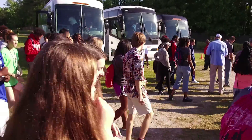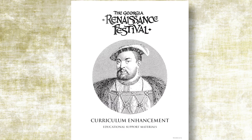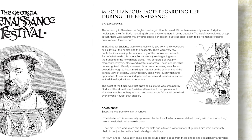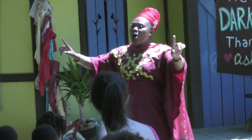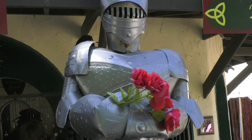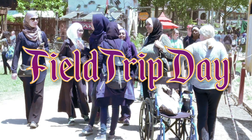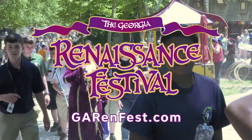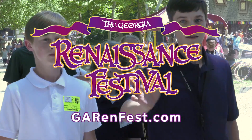When you book your Field Trip, you'll receive our exclusive Curriculum Enhancement Guide, a valuable resource filled with lesson plans, research ideas, and games centered around your visit to the festival. Field Trip Days at the Georgia Renaissance Festival — reserve your place in history today. Visit us at GARenFest.com.